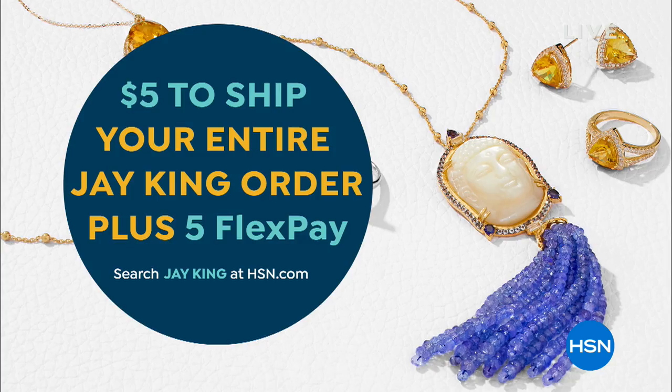You are young, still traveling to some of the most exotic locations to find beautiful, rare mine finds. Remember, everything in Jay's line is handcrafted with meticulous attention to detail, so you're getting one-of-a-kind pieces and treasures you will never find anywhere else. My name is Leslie. Remember five of everything — it's going to be $5 to ship all your Jay King purchases. Everything is on five flex as well.